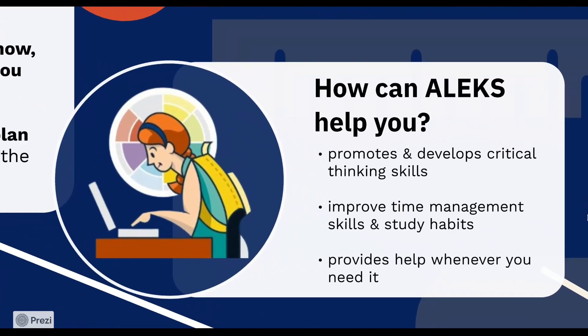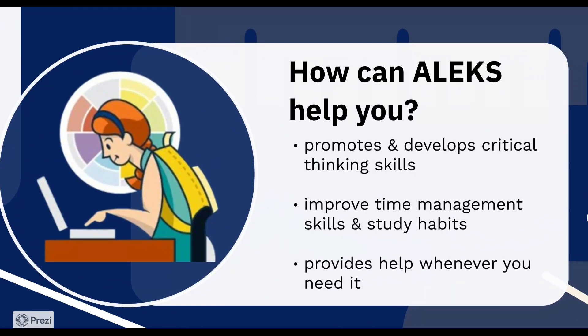How can ALEKS help you? First, ALEKS promotes and develops critical thinking skills. Second, ALEKS improves your time management skills and study habits. And third, ALEKS provides help 24-7 whenever you need it.